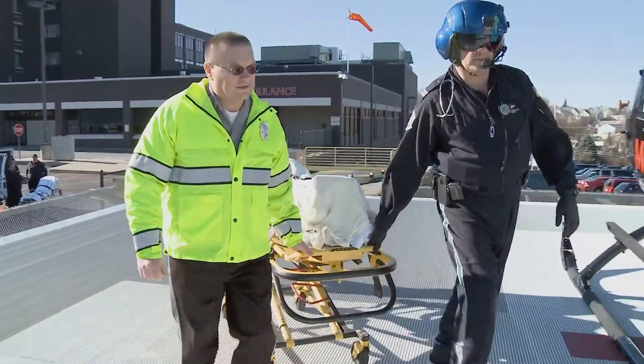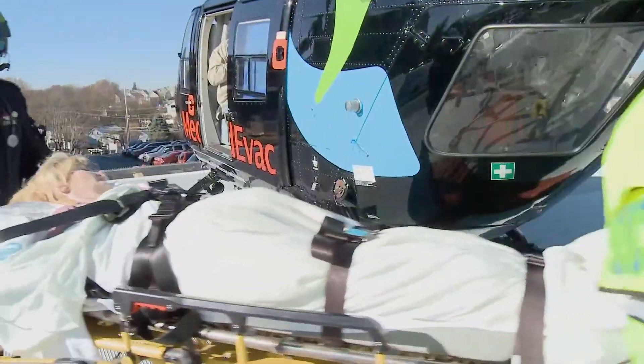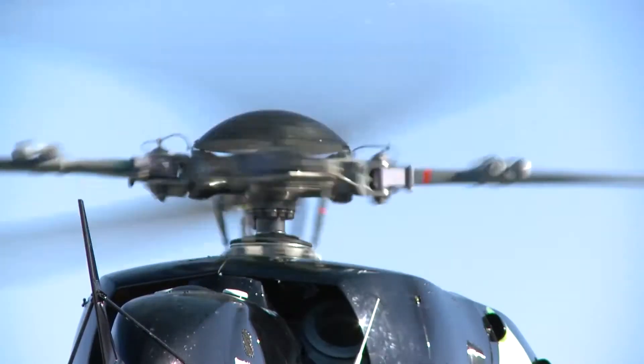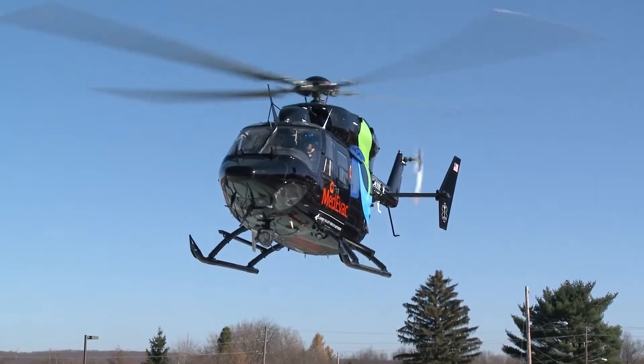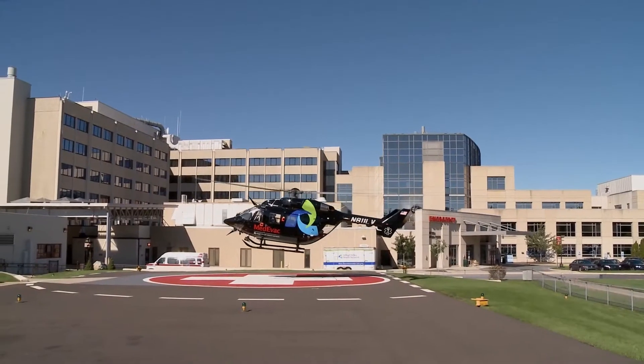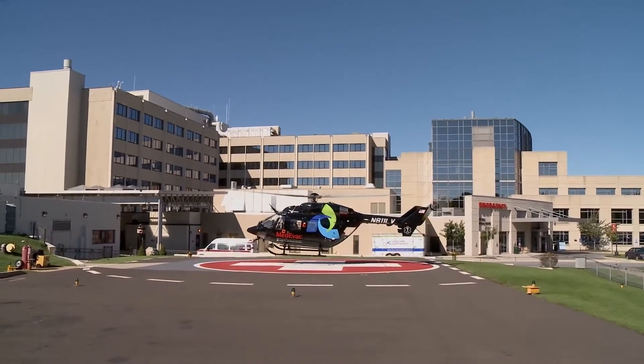I need to fly her and get her down to the cath lab as quickly as possible. We can get them in line and in the process for transport to provide them the acute cardiac care that they require. The process has already begun, so when they go into the ER, many times they're there waiting for the helicopter to arrive.